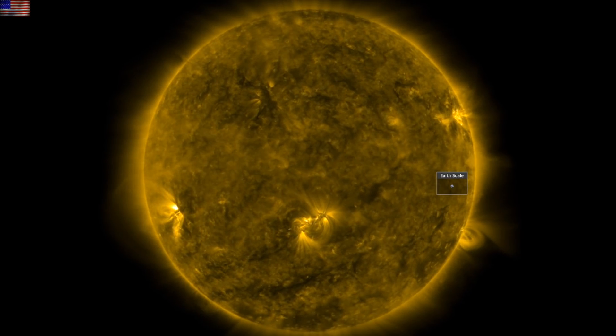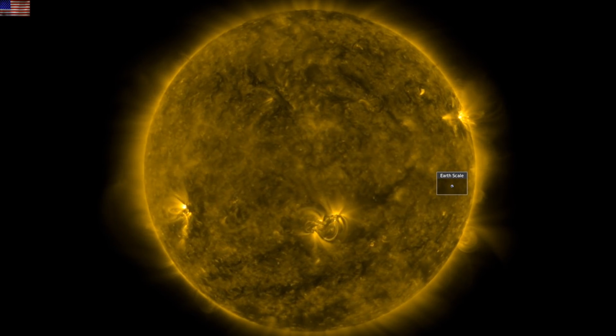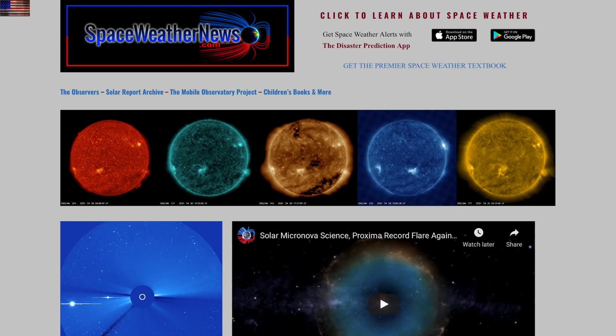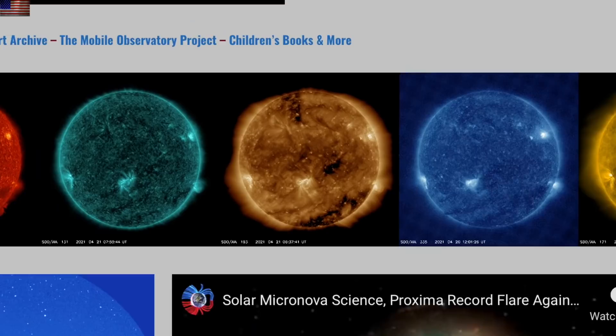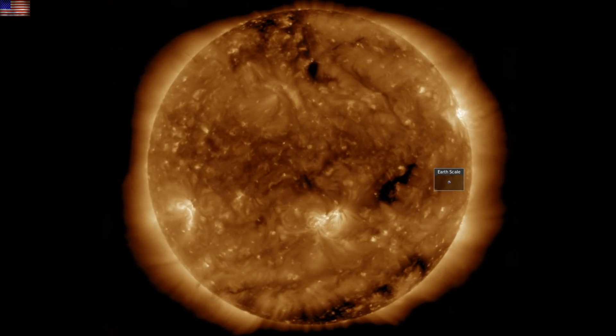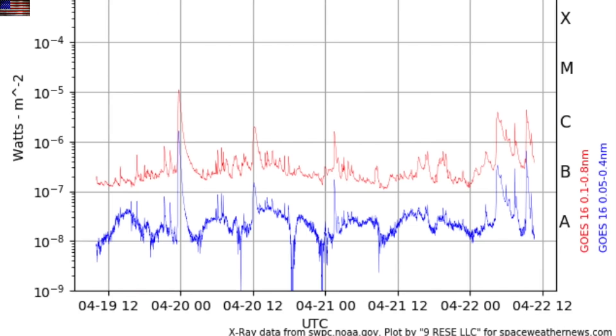Good morning, folks. What can I say? The sun clapped another one, directly at Earth this time. We've got more news than humans should handle in a short video, and you've got homework from last night as well. But let's begin at spaceweathernews.com. We're watching the south-central active region for the eruption. This one was only part of a C-class sequence of solar flares, but it released a nice wide-angle blast as it directly faced our planet.